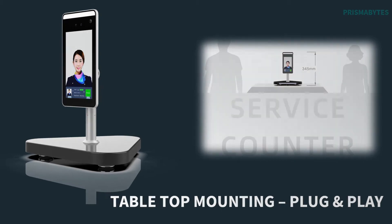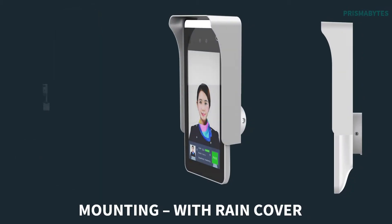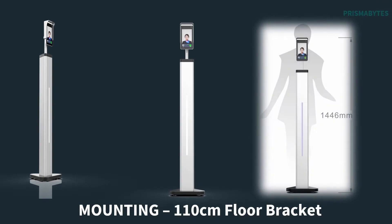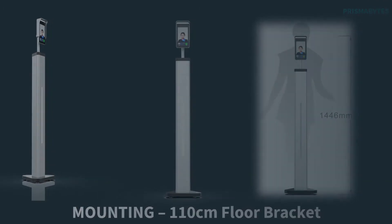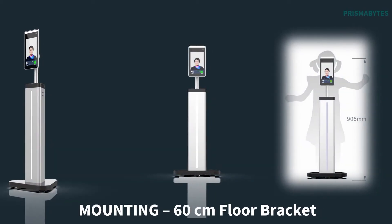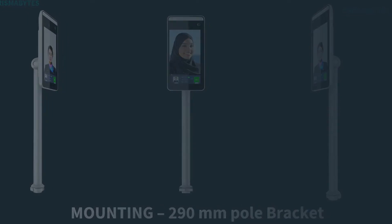The FRS access control device supports various types of installation methods: mounting brackets at 110 centimeters, aesthetically superior all-integrated free-standing pole at 60 centimeters, free-standing brackets for school children at 290 millimeters, pole brackets for direct fast-lane speed gate installation, tabletop mounting brackets for receptions, wall mounting brackets, and brackets with rain cover. All interconnection cables are provided within the bracket, so installation is like plug and play.